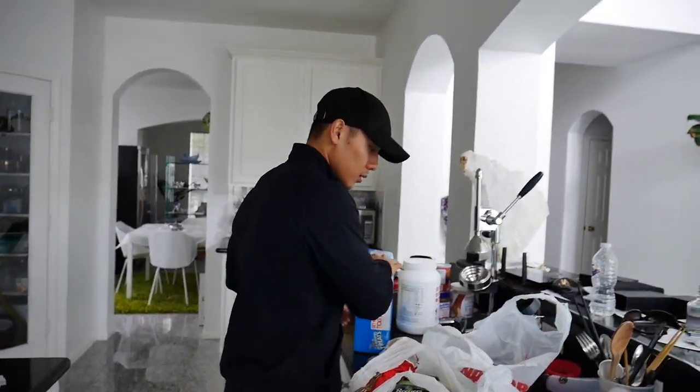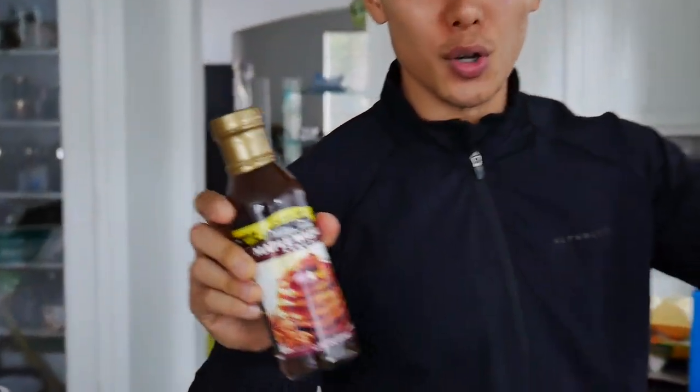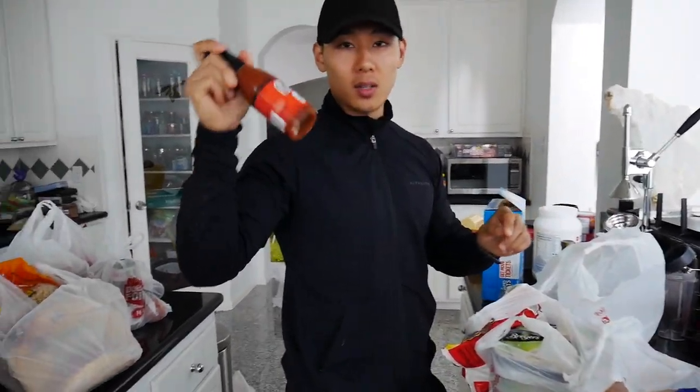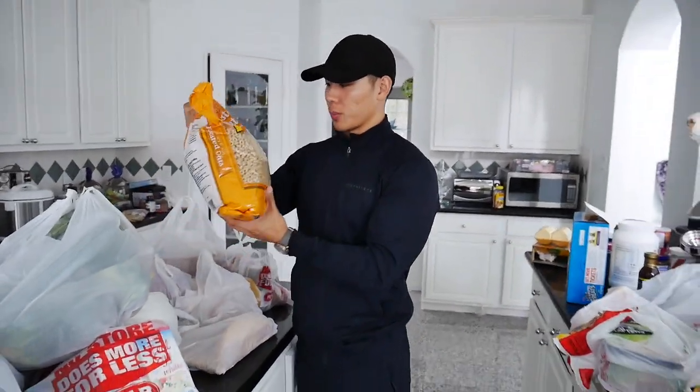A whole box of Rice Krispies because these are the best snacks in the world. I have maple walnut farm syrup for my French toast recipe — go check it out on my channel, it's key to my French toast. And some Taco Bell hot sauce because hot sauce is life — about four or five bottles, only like a dollar each.